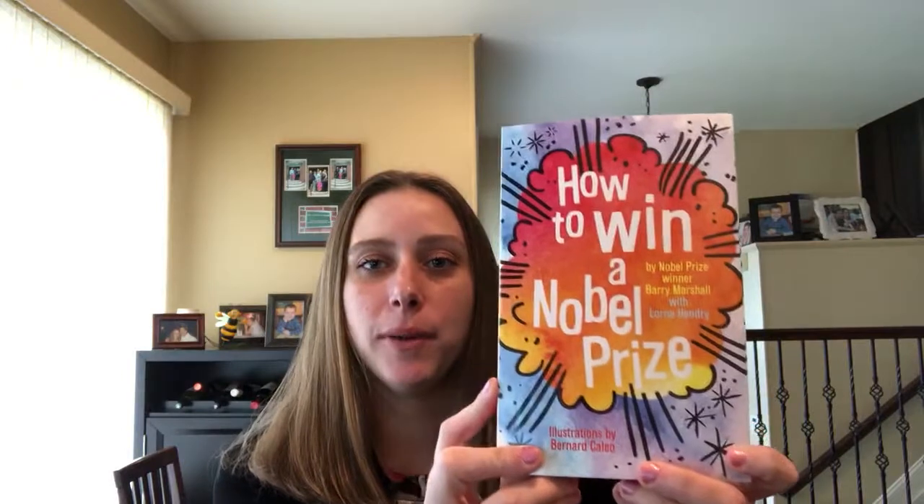Hey guys, I'm Danielle from Danielle's Book Buzz and I'm an independent consultant with Usborne Books and More. Today I wanted to show you one of the brand new titles: How to Win a Nobel Prize.